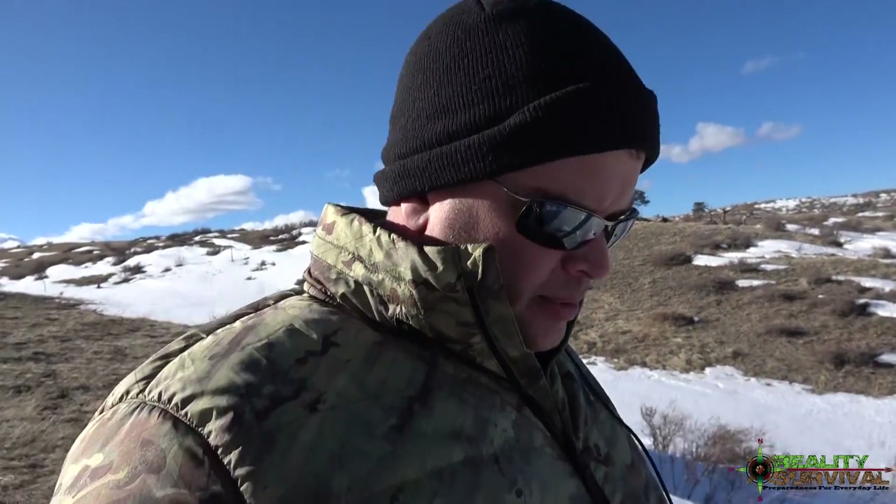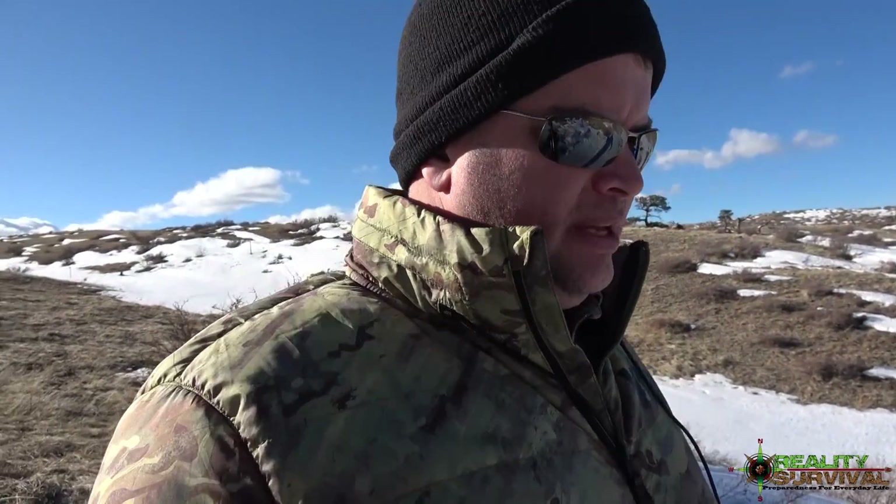I'd say this jacket is probably rated pretty comfortably for somewhere around 30 to 65 degrees — kind of a spring and fall jacket. It's February right now but it's a nice day, warmed up a little bit. That's kind of where I'd rate it. It does a pretty good job of cutting the wind and it's got a bunch of pockets I'll show you.